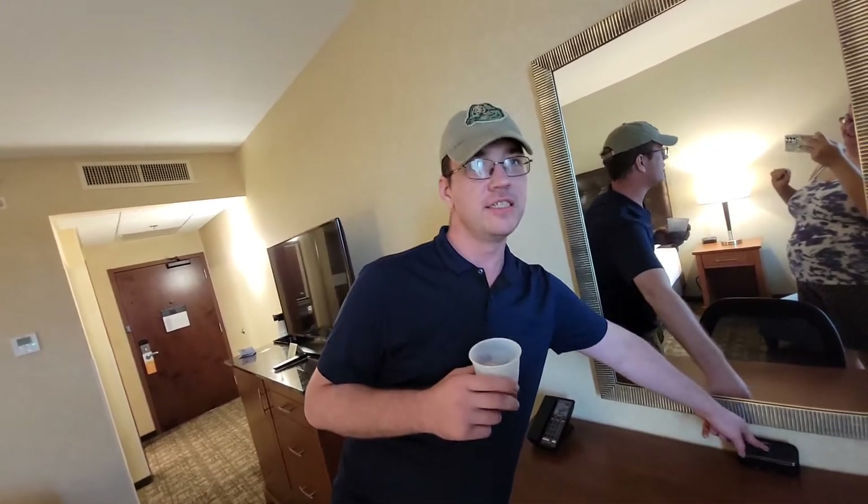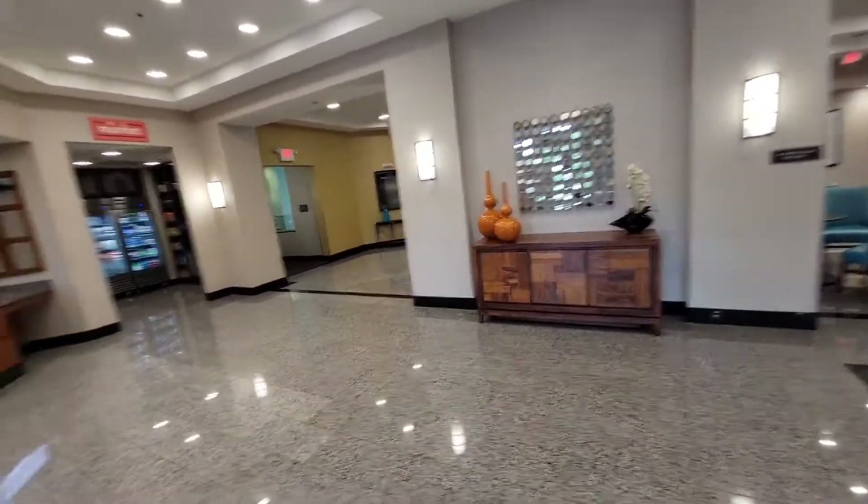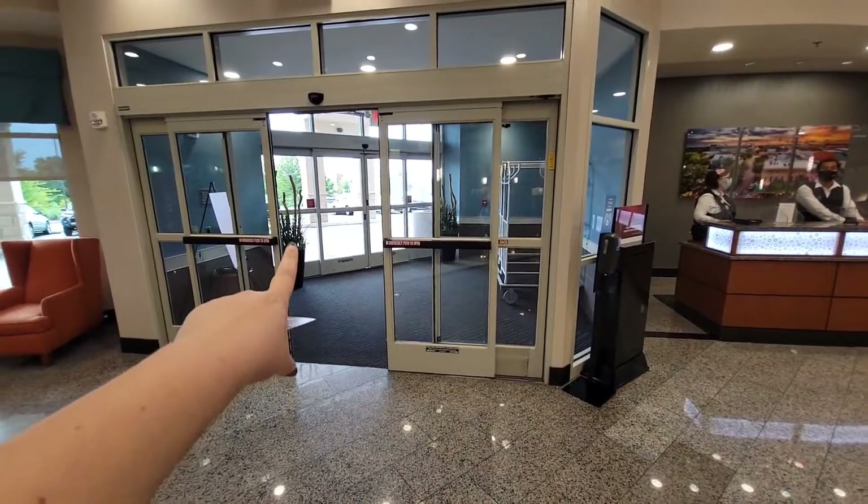Kick off the shoes — time to do a bed test! Nice bed. This is the lobby at the Drury here in Gainesville.